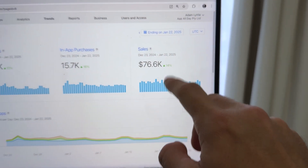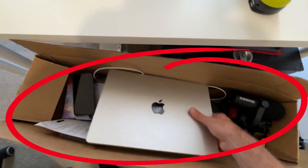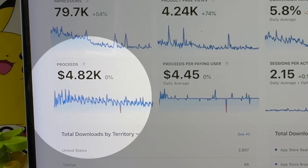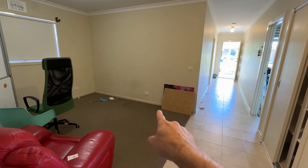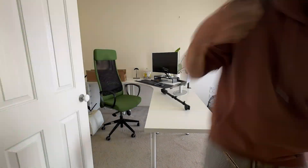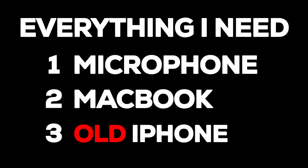Everything that I need to generate $70,000 from my app portfolio fits inside this box, including the three crucial items that every app developer needs to build, promote, and market their apps. I've been building my app portfolio from a tiny little house — it was the thoroughfare of all the traffic — but now we've moved into a new place. I've got my own designated office, and I thought this is the perfect opportunity to unpack the three things I need to manage my app portfolio business.